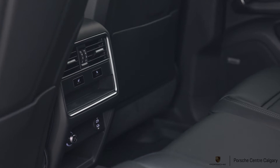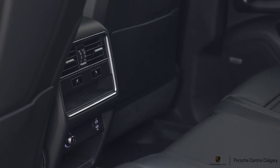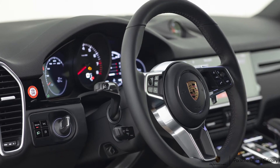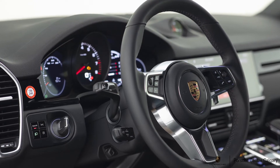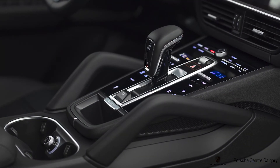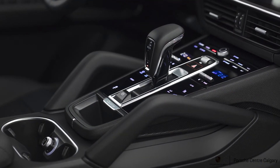We have the ambient lighting system, so you can choose between seven different colors on the interior of your car. That will illuminate the door sills, the door armrests, your footwells, cup holders, and the overhead console.